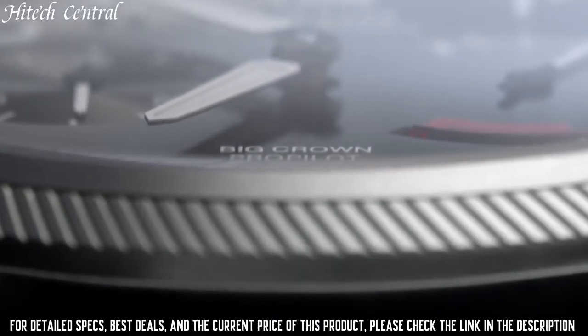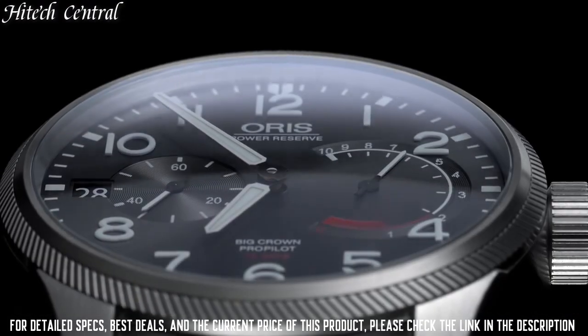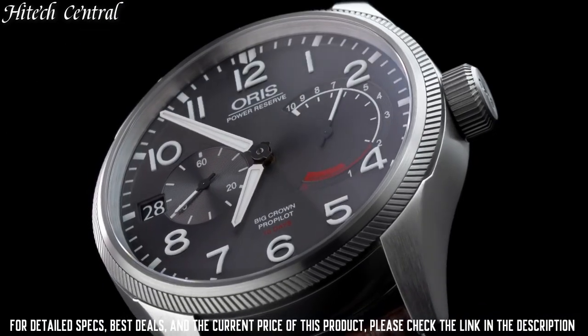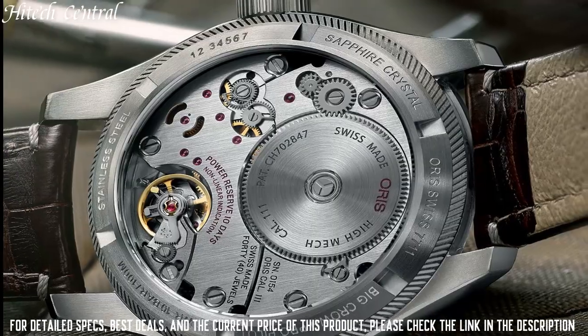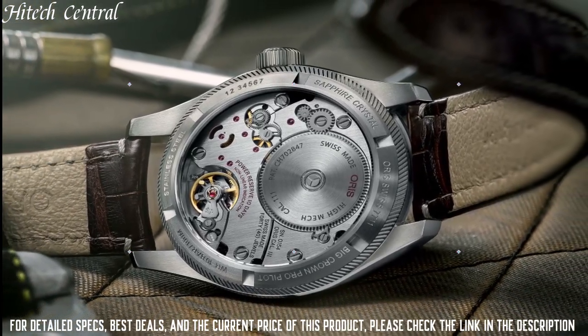Scratch-resistant sapphire crystal, screw-down crown, transparent case back. Case size: 44 millimeters. Round case shape. Deployment clasp. Water-resistant at 100 meters, 330 feet. Functions: date, hour, minute, second. Dress watch style.